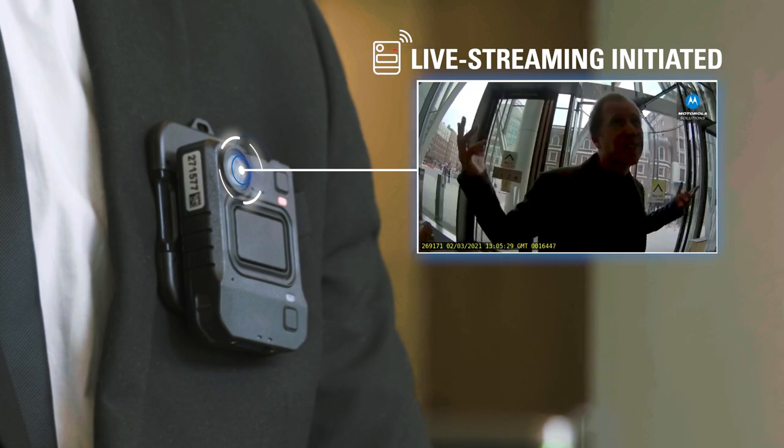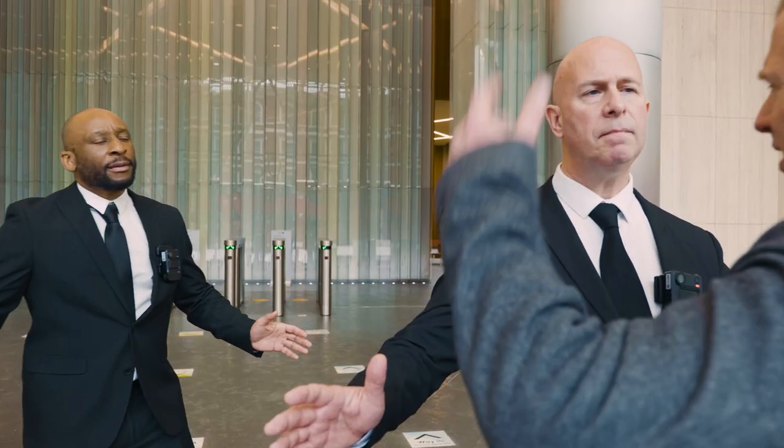Thankfully, his camera automatically began recording as he reached us, providing a third perspective of the incident.